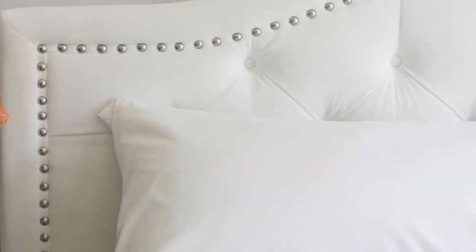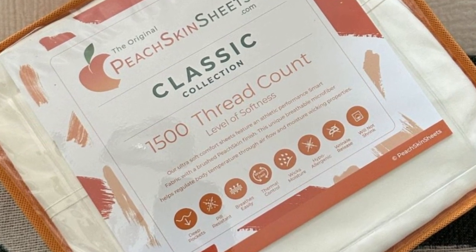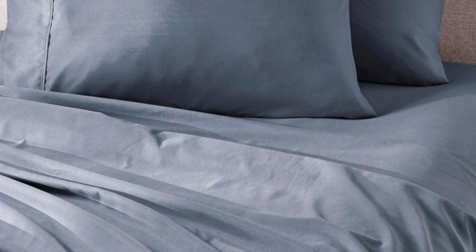we recommend the sheets to anyone who tends to overheat or sweat at night. The sheet set comes in all standard sizes, and you can choose a split king size with two fitted sheets if you own an adjustable bed. The fitted sheet is compatible with mattresses up to 18 inches thick. Every item in the set is machine washable for easy care.